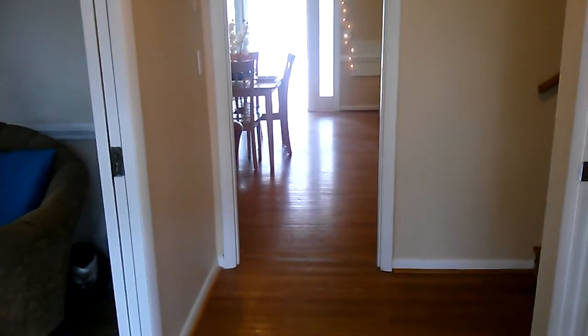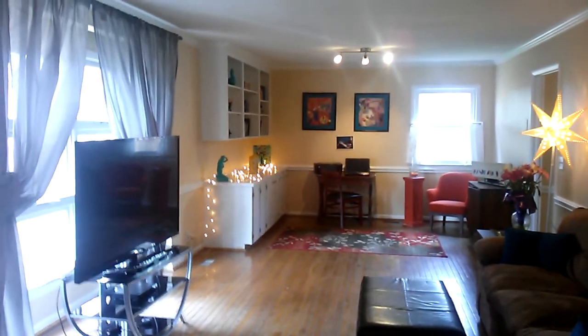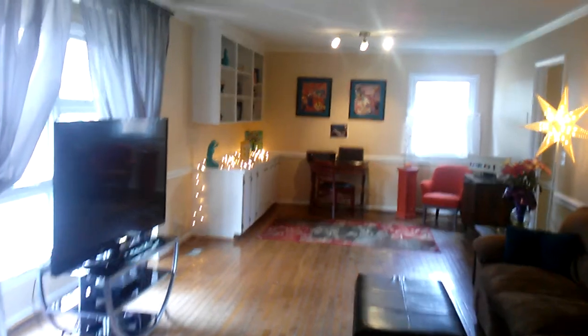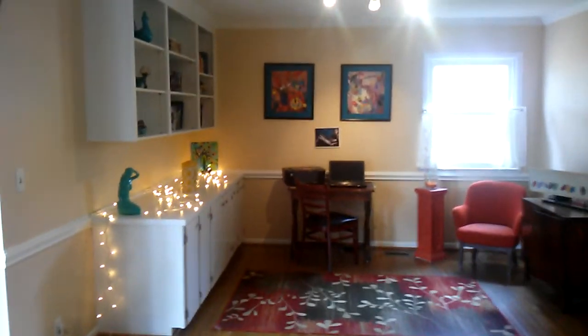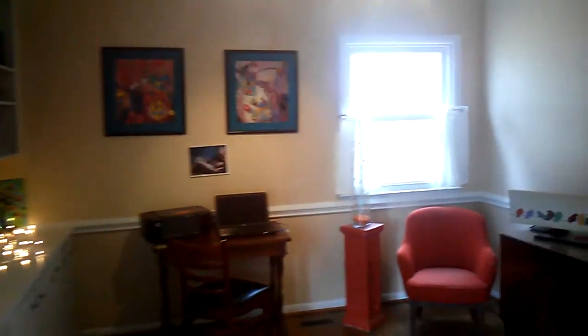Walk right into the foyer and you're instantly welcome. Great hardwood floors. Look at how big this living room is — absolutely fantastic. Really nice. Crown molding, chair rail.